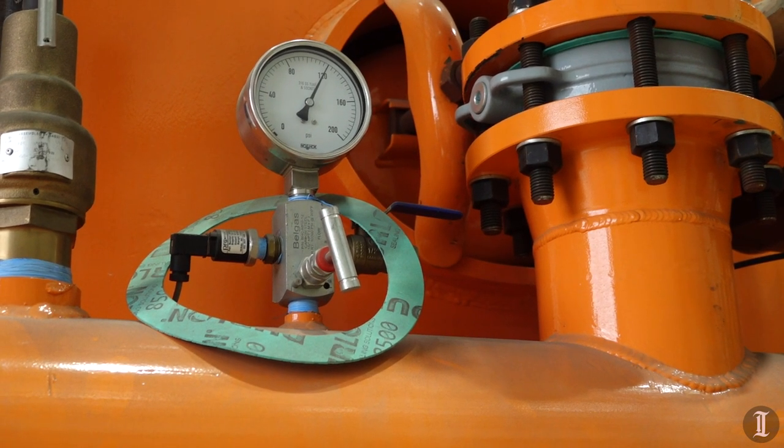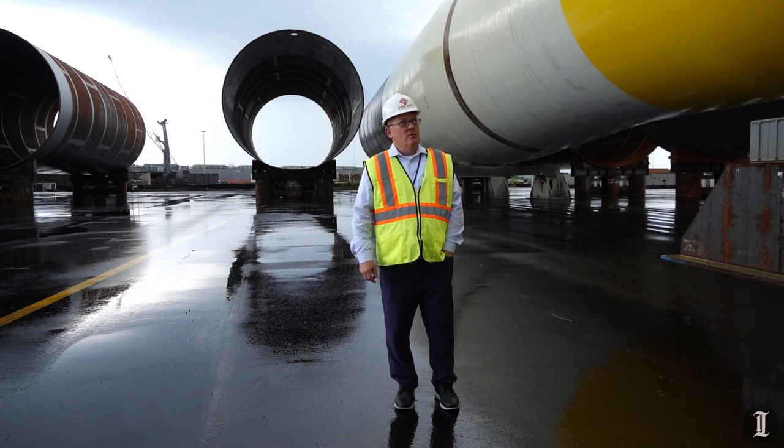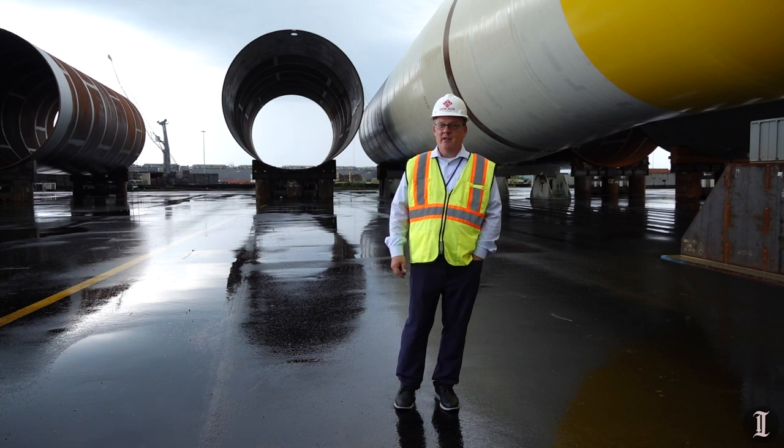This is the first monopile built in America. We have the capacity to do a hundred a year of these to support the offshore wind industry here in New Jersey.